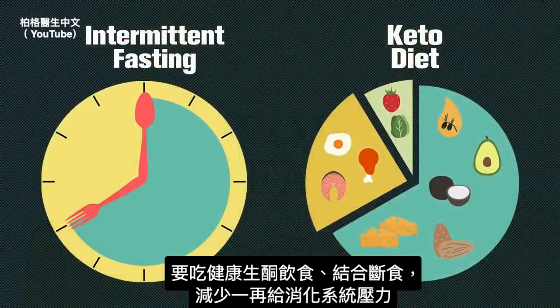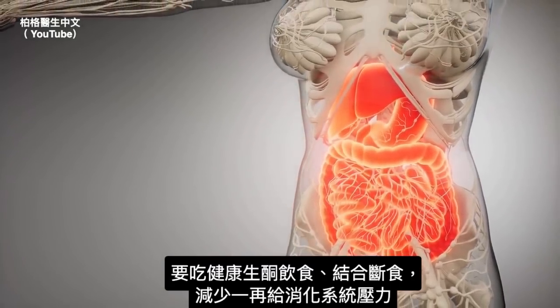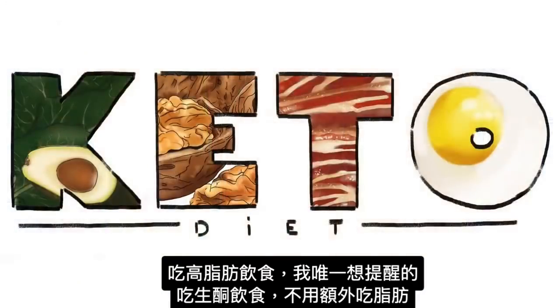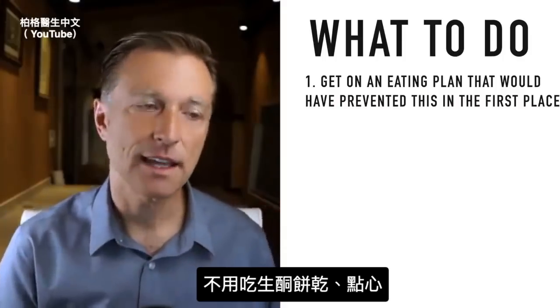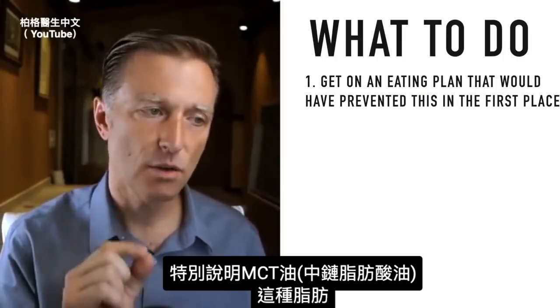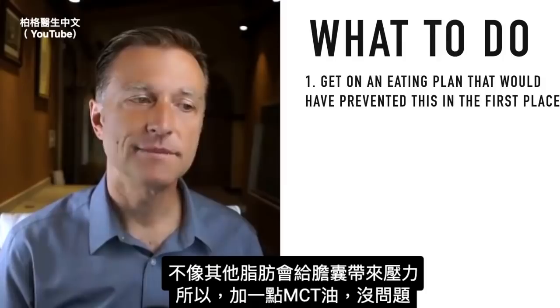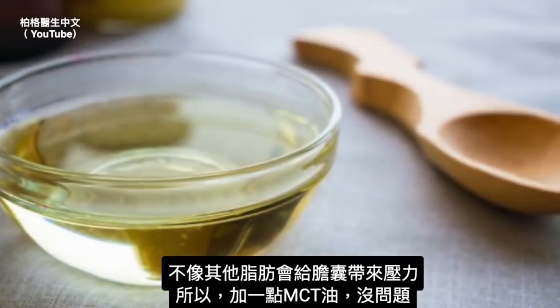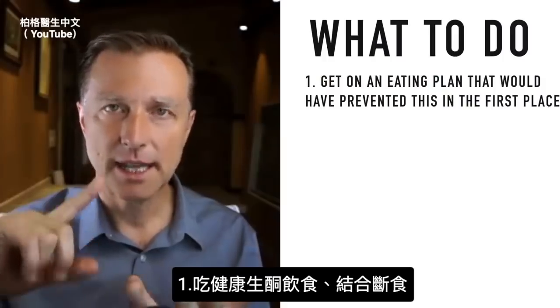You want to do the healthy version of the ketogenic diet with intermittent fasting so as not to stress out the digestive system so frequently. On a high-fat keto diet, I wouldn't add additional fat in keto cookies and keto snacks. One special note about MCT oil: it's a type of fat that doesn't stress the gallbladder like other fats, so a little MCT oil might be okay. Number one recommendation: get on a healthy keto plan with intermittent fasting.